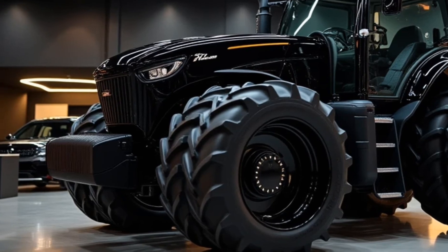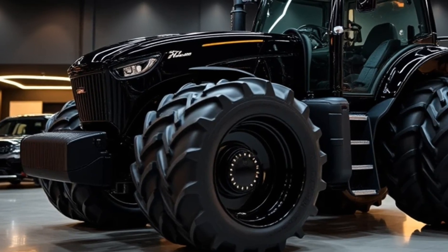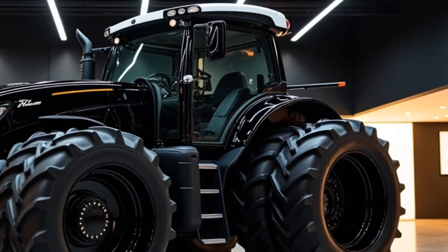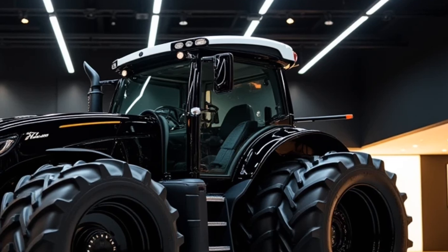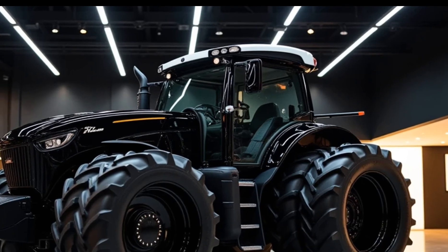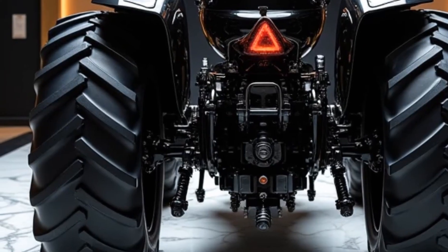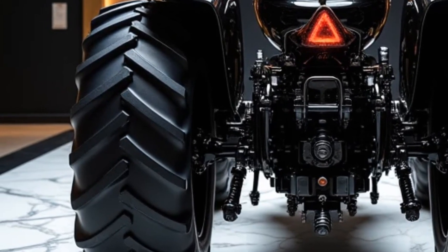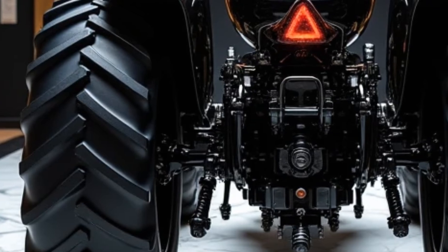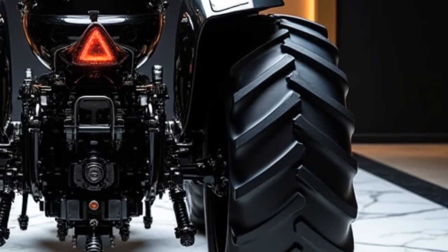Now let's talk about performance. This isn't just a pretty machine, it's packed with power. The 2025 model boasts an advanced hybrid engine that combines the best of electric and traditional fuel technologies. This means it's not only powerful but also eco-friendly, which is an essential consideration in today's world. Farmers and landowners can get their work done efficiently while reducing their carbon footprint. The engine is designed to deliver peak torque, making it capable of handling heavy-duty tasks with ease, whether it's tilling large fields or towing massive loads.